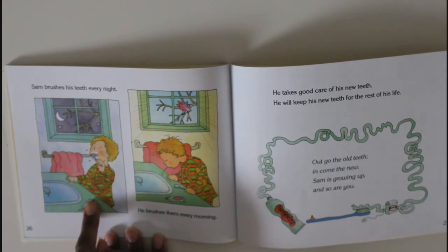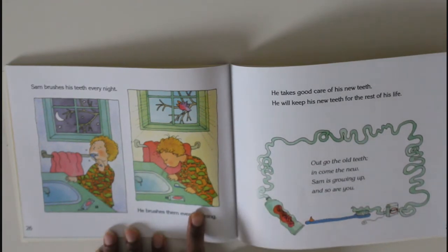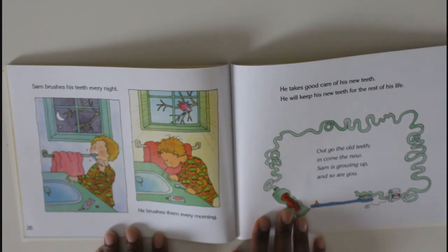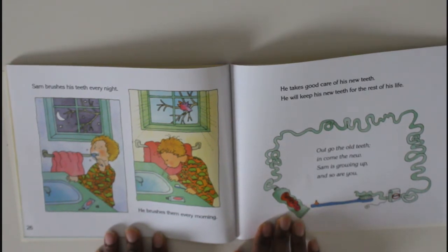Sam brushes his teeth every night and every morning. He takes good care of his teeth and he will keep his new teeth for the rest of his life. 'Out go the old teeth, in come the new — Sam is growing up, and so are you!' Yes, you guys are growing up!